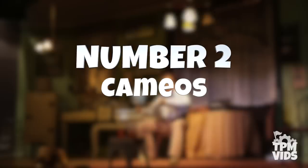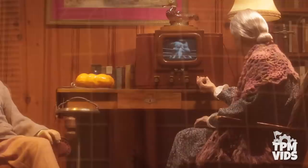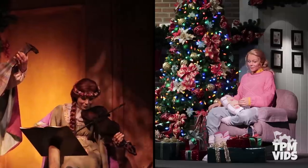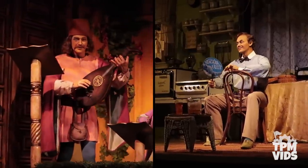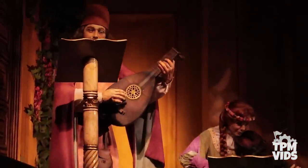Number 2: Cameos. A couple of characters from Carousel of Progress make small cameos in other attractions around the resort. Disney reuses animatronic face molds to cut costs — the grandma from Act 1 sitting in the rocking chair can actually be found in the ballroom scene of the Haunted Mansion at Magic Kingdom. In Spaceship Earth at Epcot during the Renaissance scene, the violin player is actually the daughter Patricia. There are also accounts listing the lute player in that same scene as John from Carousel of Progress, which makes a lot more sense since Patricia was reused as the violin player.